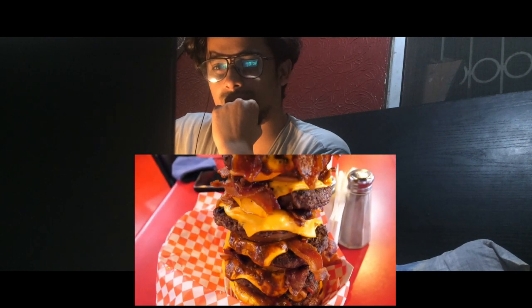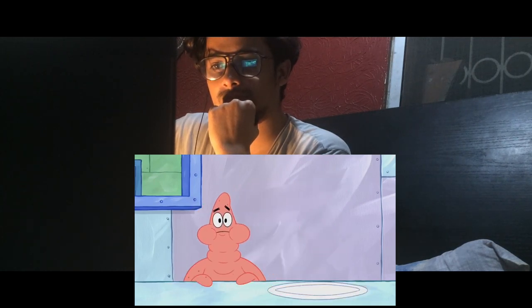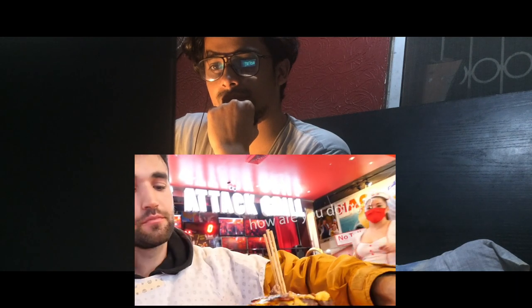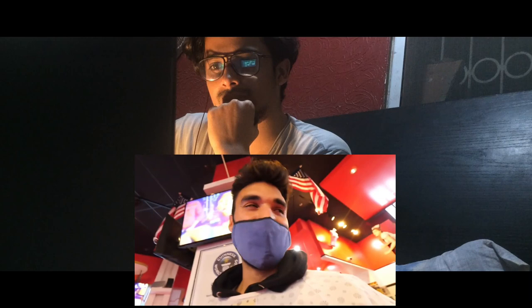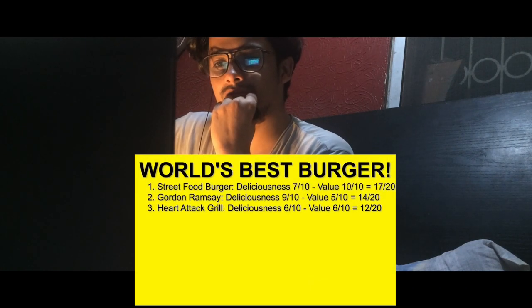It's so demoralizing, just seeing the entire burger there with literally zero dent. Nothing. I literally feel like I'm living in a cartoon right now. It's literally tumbling over here. Although the Heart Attack Grill was super fun, the burger itself was more so a shock of quantity rather than quality.